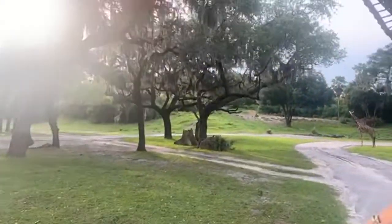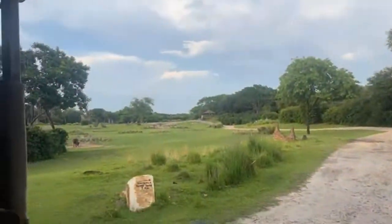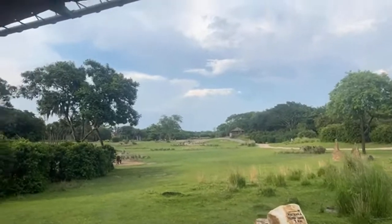Another good view of these Ankole cattle — and they are domesticated cattle. If you have an Ankole cow in Africa, it's actually seen as a sign of wealth.